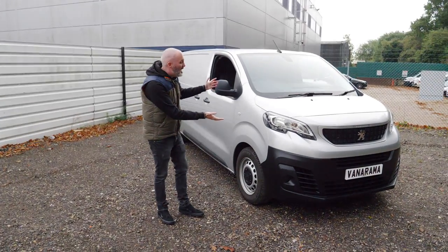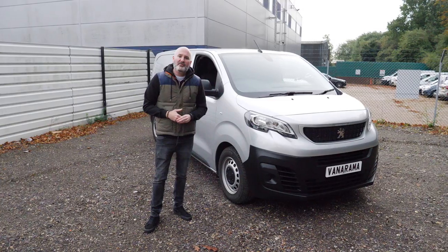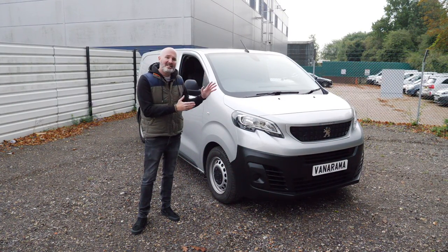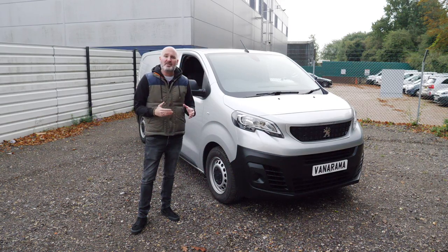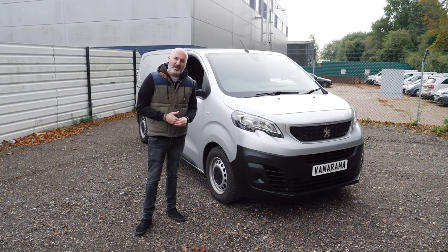Frequent viewers of our YouTube channel will know that we already have reviews of the Vauxhall Vivaro and the Citroen Dispatch ready for you to watch. That's two of the vans currently on the market that share the PSA Group's medium van platform, so I'm delighted to be standing next to number three, the Peugeot Expert. I'm one away from my full house. This vehicle is a fleet operator's dream, a tradesperson's treat, and I'm pretty sure it packs everything you'll need in a medium-sized commercial vehicle. Let's get under the skin and give it the Vanarama Road Test.